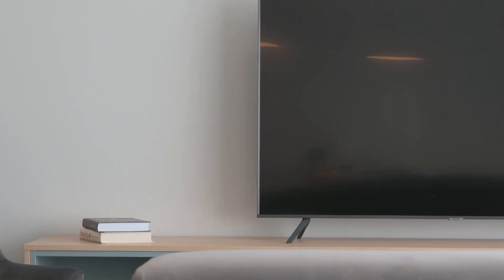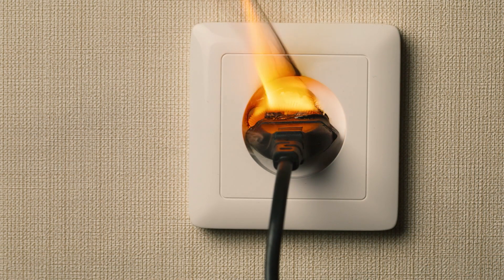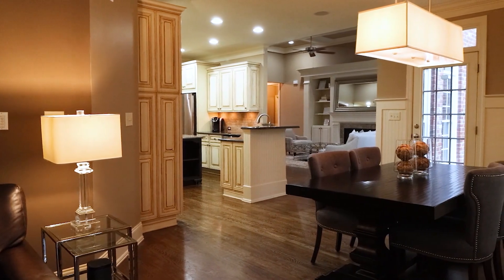But all these problems can be easily avoided if you initially plan what, where, and how will be connected. Most importantly, this approach will allow you to create a suitable electrical infrastructure in your home.